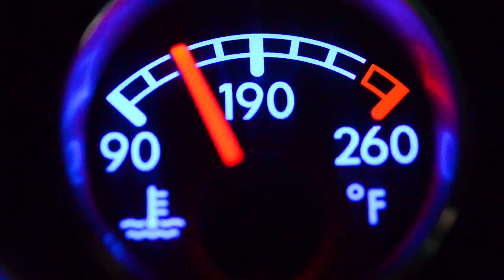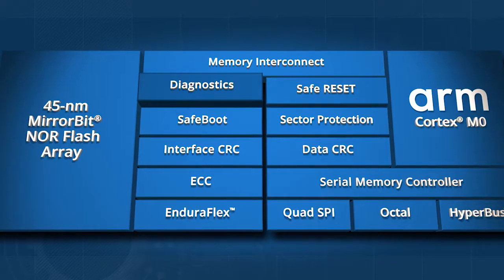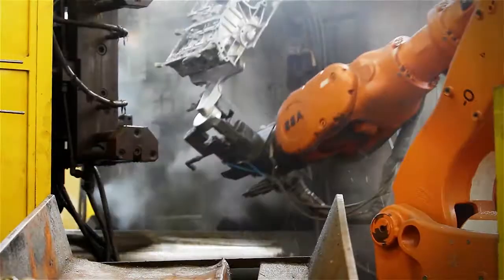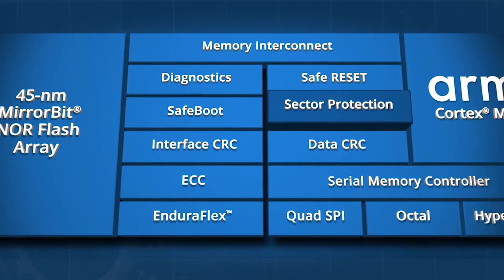Critical Diagnostics predict and mitigate operation failures before they can cause damage. Safe Reset ensures the device can recover from any failures to a safe mode of operation. Sector Protection guarantees your code and data is not corrupt.